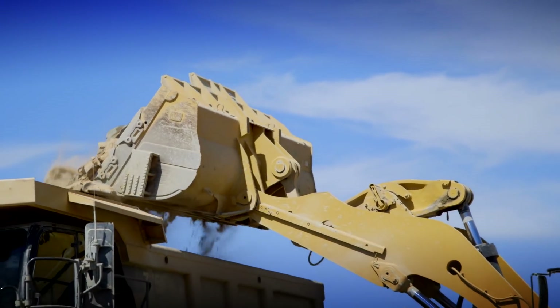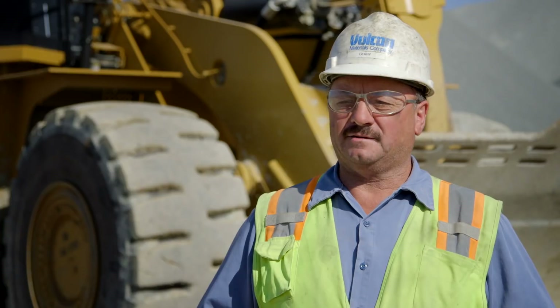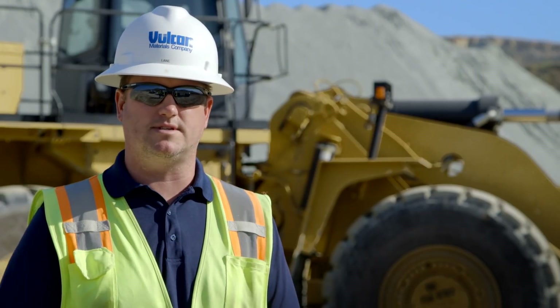We produce more, move more, stockpile more — it's all about more. It's capable of doing at least one and a half or more times what a normal 88-sized loader can do. Obviously efficiency and productivity at this mine site is critical to our success.